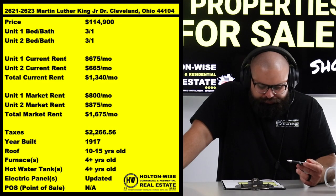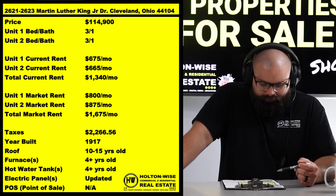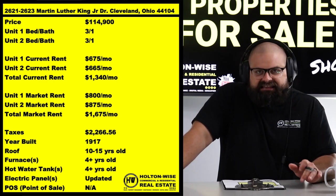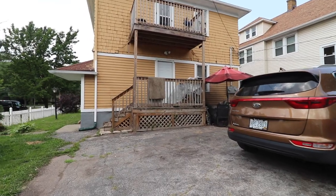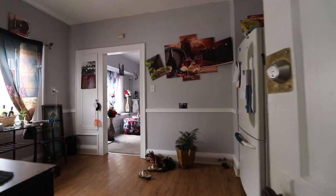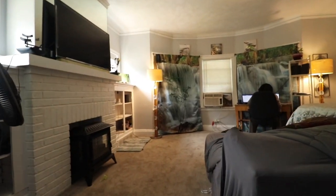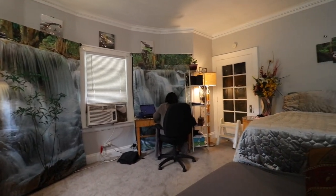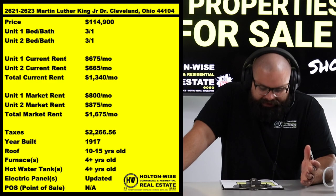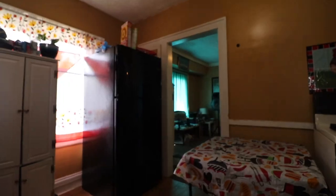The current seller is getting decent rents but giving their tenants a bit of a break. Unit one — the first floor — is bringing in $675. It's technically a 2-1, but this duplex is much larger than most builds in the area. They converted the additional room into a third bedroom. $675 is honestly a gift — market rent for that unit should really be $800.